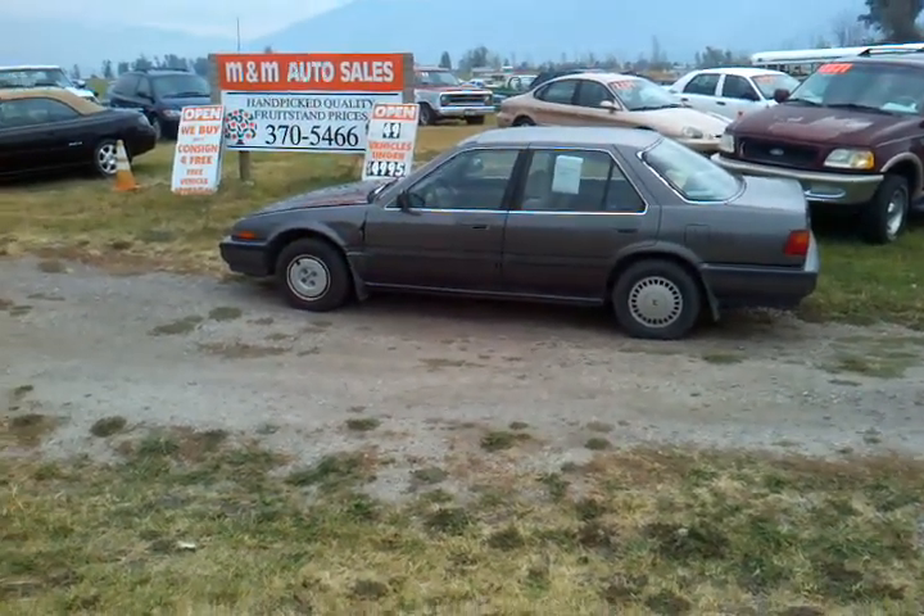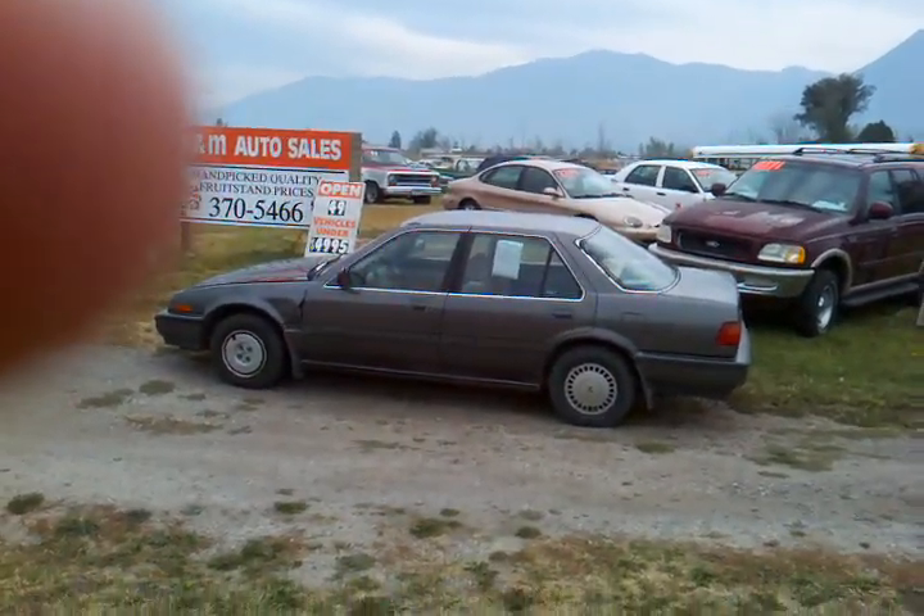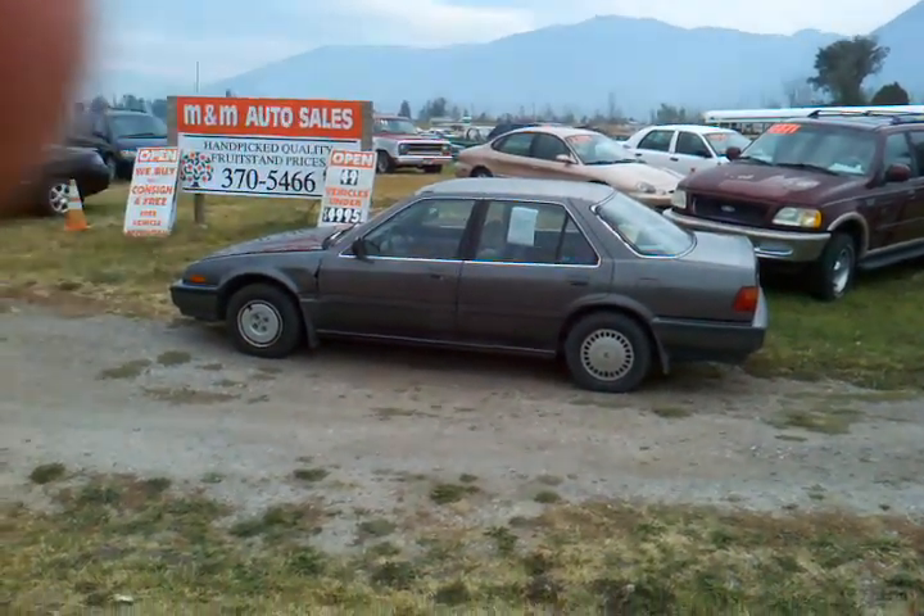Hi folks, Jeff from M&M Auto Sales and OrangeMT.com. We're going to show you this 1988 Honda Accord. Let's go take a look at it.